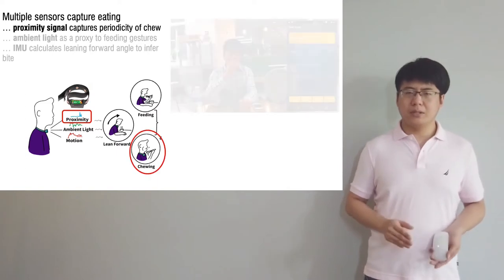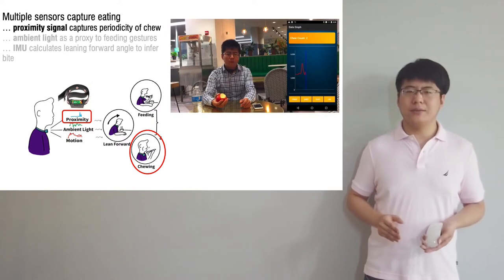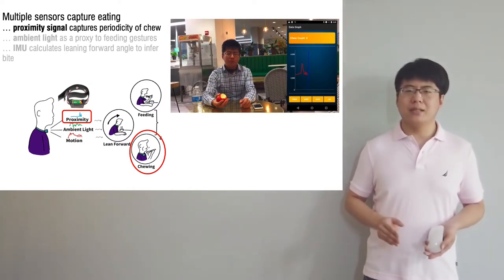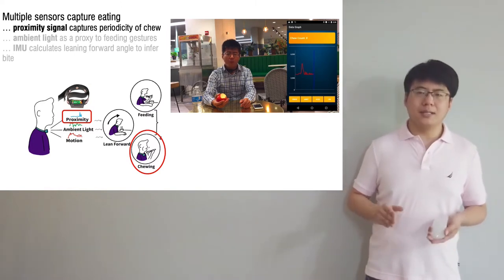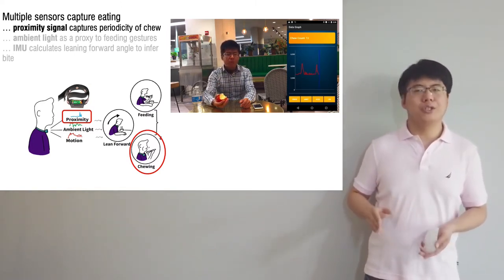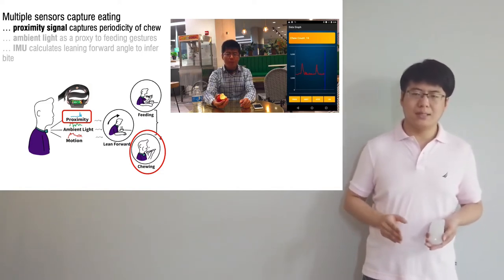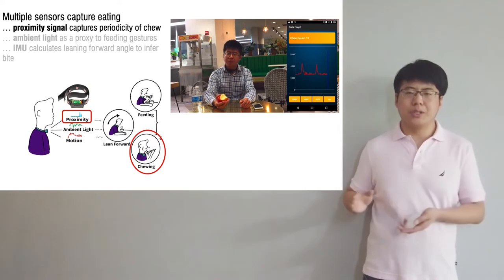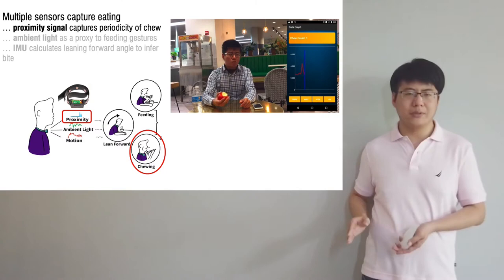We mainly use a proximity sensor to allow us to detect nearby objects without any physical contact by emitting a beam of electromagnetic radiation and looking for changes in the return signal. Because the sensor is oriented towards the chin, changes in the return signal represent the relative distance from the sensor to the chin. From the signal, we can capture the periodicity of the chewing behavior.